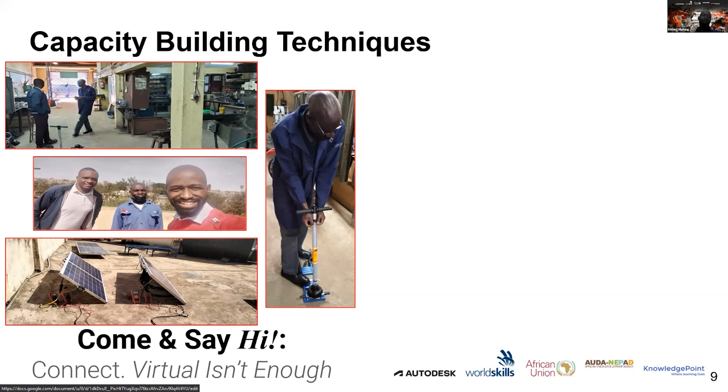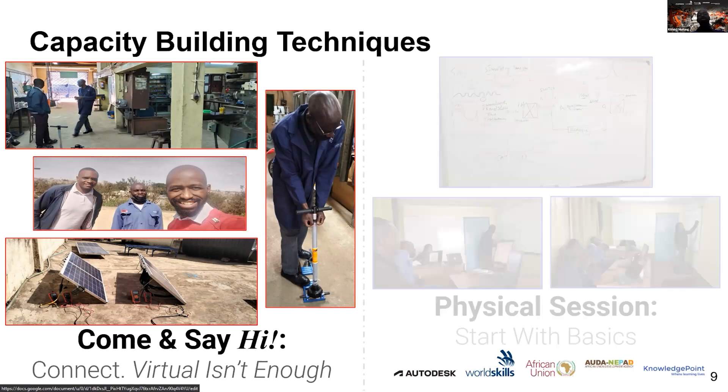The first recommended technique for capacity building is to connect. Virtual delivery alone isn't enough, especially for industry communities. With a team of two technicians, one senior mechanical engineer, and one manager — all with mechanical backgrounds — simply pushing content virtually would not build the expected skill sets. The facilitator must first connect with the audience and understand their context before proceeding effectively.